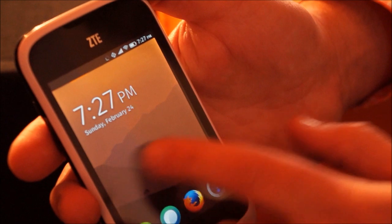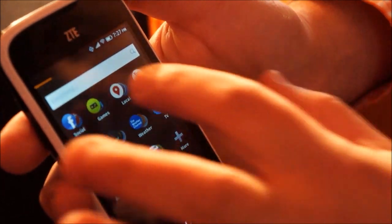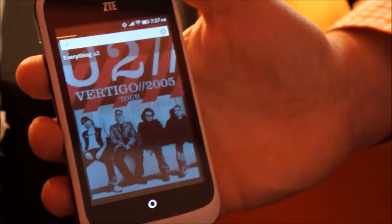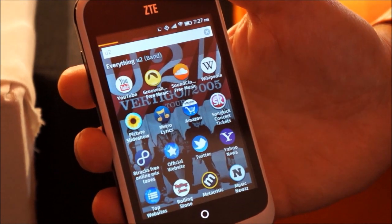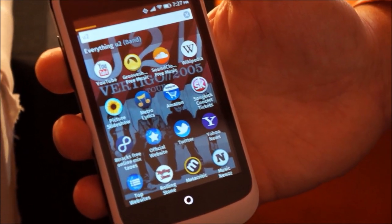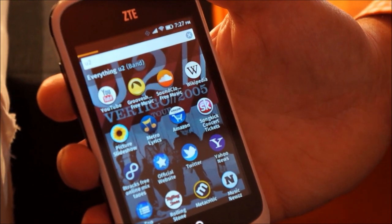Another really interesting way to get applications on your phone is something we call dynamic app search, where I can enter a search term and get a return of really great web content packaged up just like apps. It actually customizes the phone experience — I've entered in my favorite band, U2, and it's going to customize the phone to look like a U2-based phone. It brings up a whole bunch of apps of different types: ticketing apps, music apps, information, research.